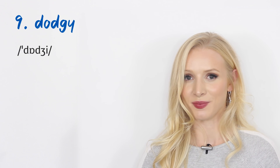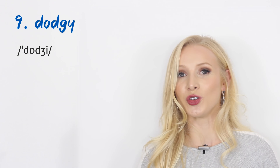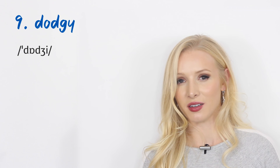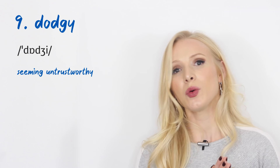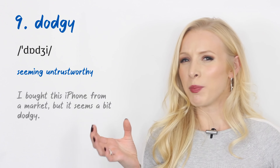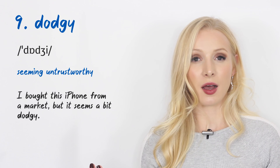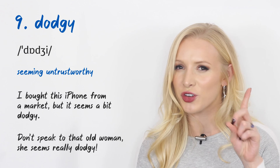Number nine is an adjective: 'dodgy,' sometimes shortened to 'dodge.' This means seeming untrustworthy. We can use it for people and also for things — maybe something is fake or a knockoff. An example for things: 'I bought this iPhone from a market, but it seems a bit dodgy.' An example for people: 'Don't speak to that old woman. She seems really dodgy — very untrustworthy.'